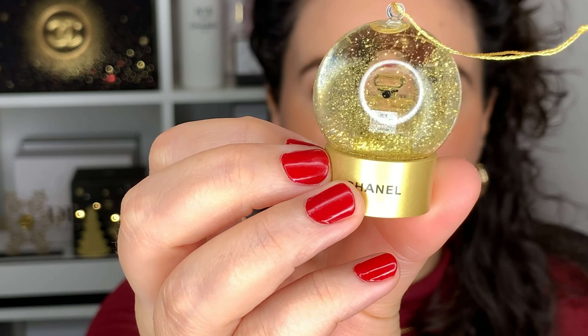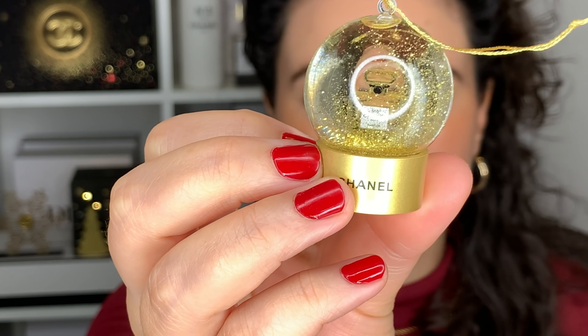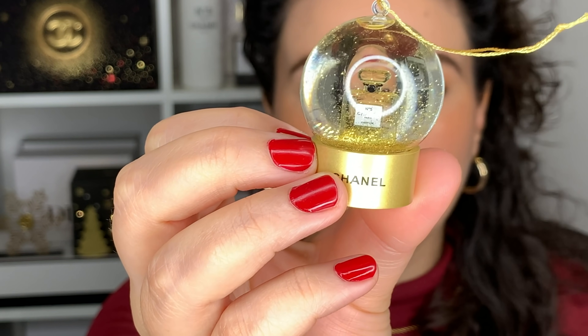I'd like to take this time to show you again the beautiful gift with purchase that I received — this miniature number five snow globe. I've gotten so many comments, DMs, and emails asking me about this. This was a gift with purchase — I don't know what the requirements are or what the availability is. If you want any gift with purchase with Chanel, I always encourage you to reach out to a sales associate — that is the only way I've ever received makeup pouches and little gift with purchases. So if you have a sales associate, call them. Now to complete our look, we have to end with a fragrance.